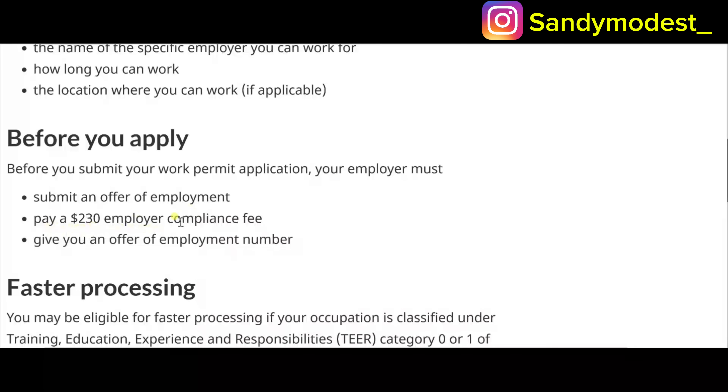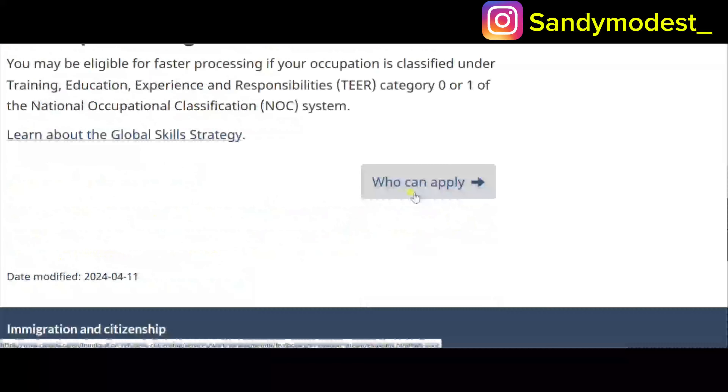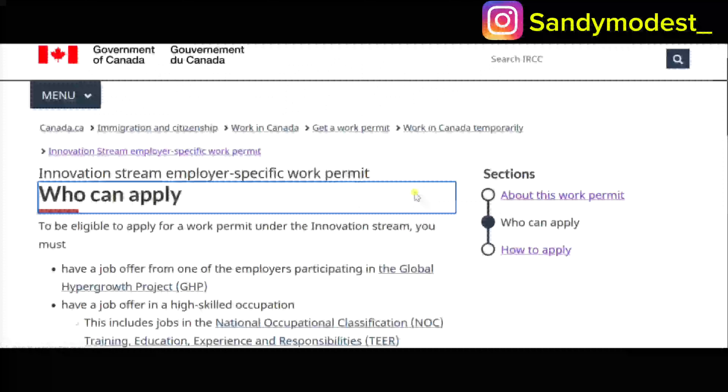Your employer will give you an offer of employment number, which you use to get your LMIA-exempt letter so your application will process faster. You may be eligible for faster processing if your occupation is classified under TEER category zero or one of the NOC system in Canada. All jobs in Canada are listed according to the NOC.